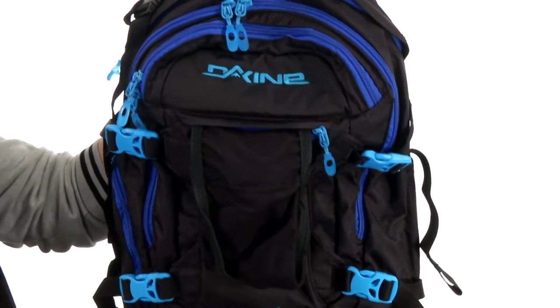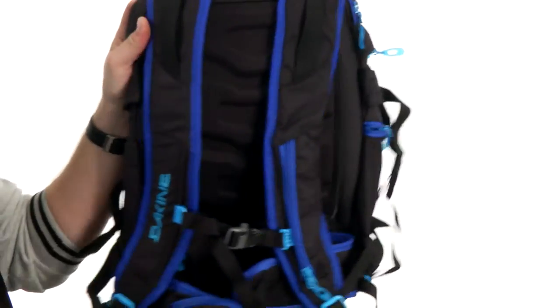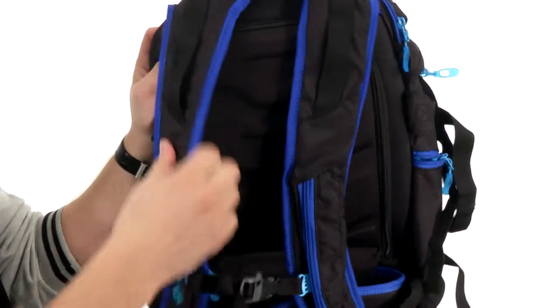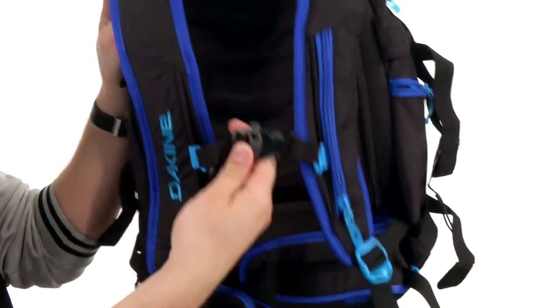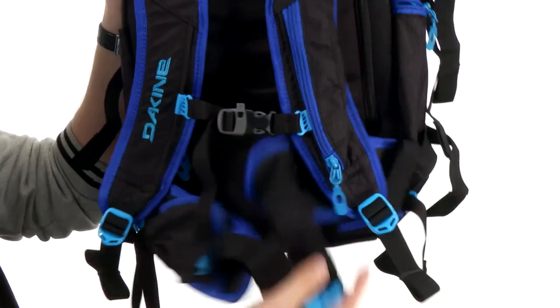your helmet always at the ready. You also have straps throughout to carry around your skis or snowboard. Here on the back we have these two heavily padded and contoured shoulder straps to keep your shoulders nice and comfortable. There's an emergency whistle here on the front of the sternum strap and a waist strap as well to help